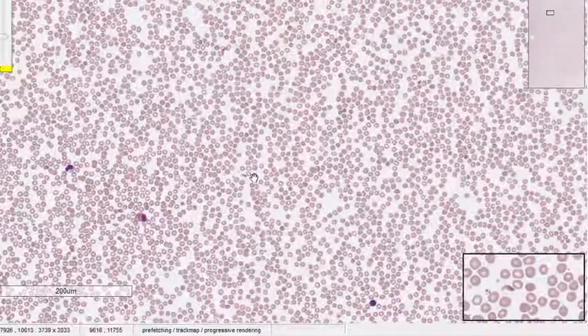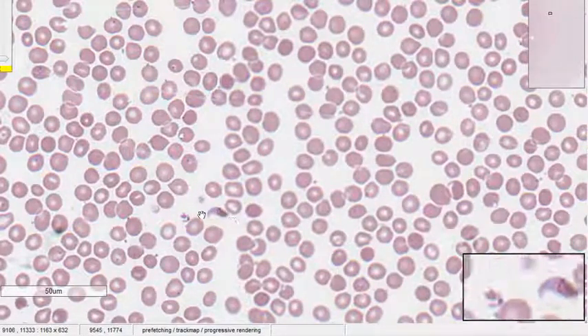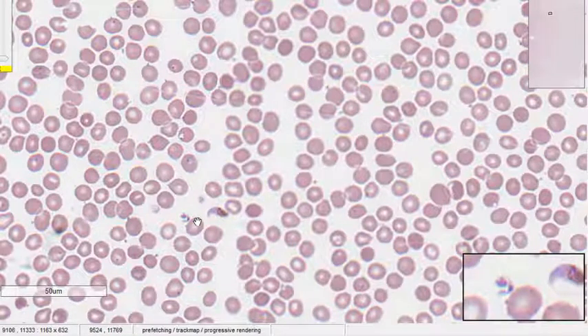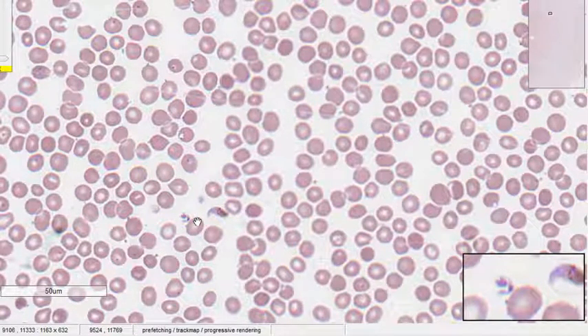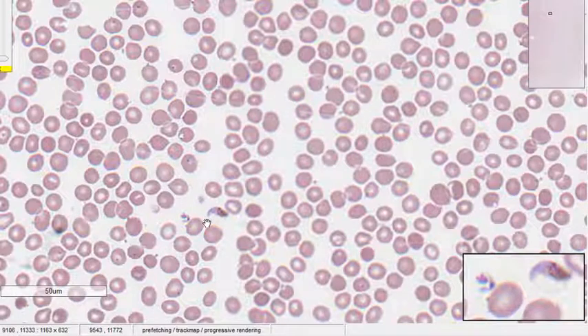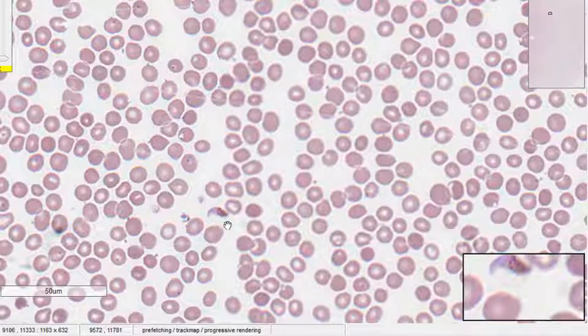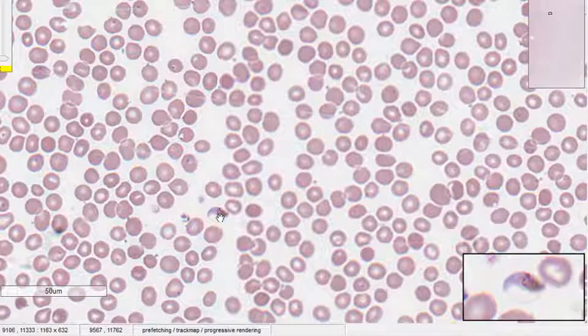When you go into the high power, what you see is the gametocyte — the banana-shaped gametocyte. Sometimes people say it's boat-shaped, but you can see it is banana-shaped. On the right side, you can still see the remnant RBC membrane, because the parasite has parasitized the RBCs and is growing in them, using the hemoglobin and nutrients as its own. The RBC membrane is still slightly visible as a circle around the gametocyte — that is the gametocyte of Plasmodium falciparum.